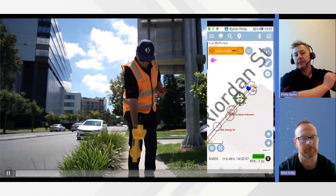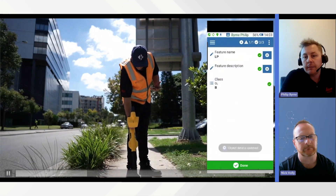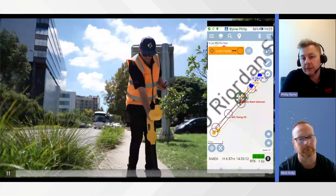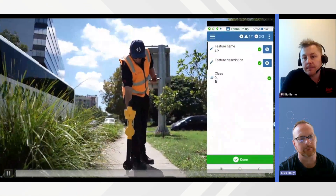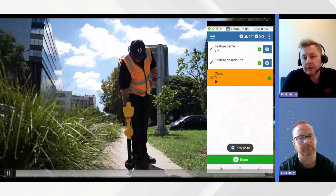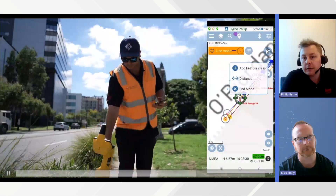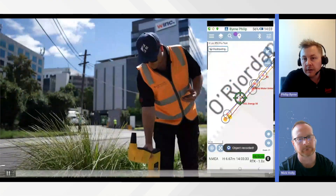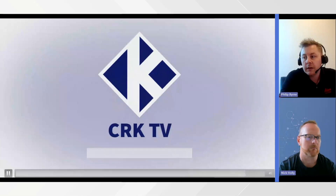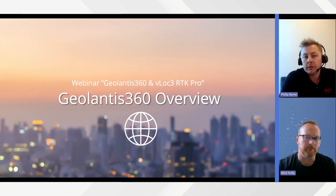As Justin picks up the water main, you can see he has his phone in his left hand and the RTK Pro in his right hand, simultaneously locating and surveying at the same time. While doing this, he's adding quality level B to the asset, which is simultaneously being sent to the cloud-based Geolantis software. Importantly, Justin doesn't have to manually input the depths of the utility — that's all automatically done in the background via the Geolantis software and the RTK Pro, eliminating potential field entry mistakes.